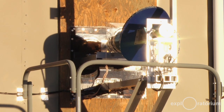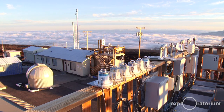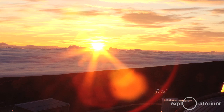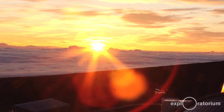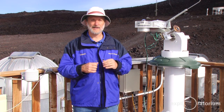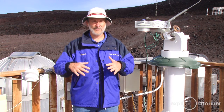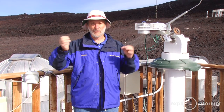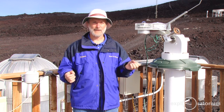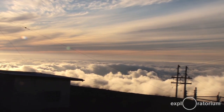Another thing we measure at Mauna Loa Observatory is solar radiation, and we measure that in many different ways. The whole Earth climate system is driven by the sun, so we've got incoming radiation from the sun, and as it propagates through the atmosphere, some of it is absorbed, some of it is scattered back, and the radiation that reaches the Earth's surface is absorbed and then re-emitted — except now it's in the infrared range of the spectrum. We've got all these arrows of energy going every which way, and if you really want to understand how it all works, you have to measure each one of these components.